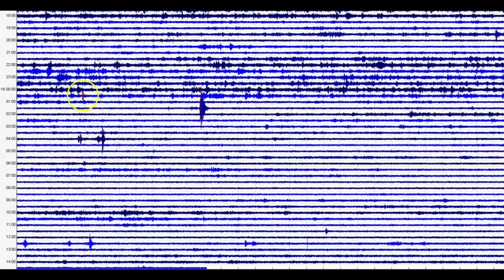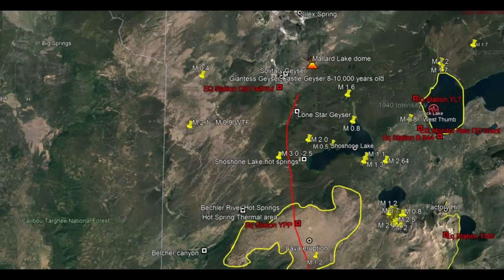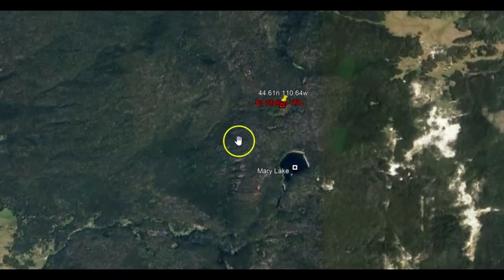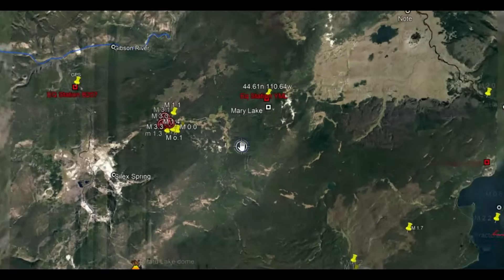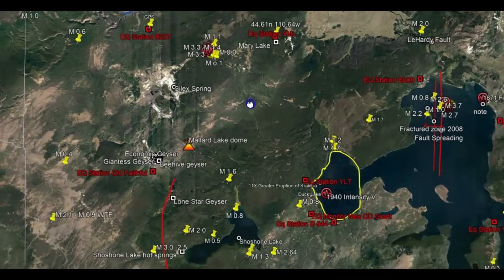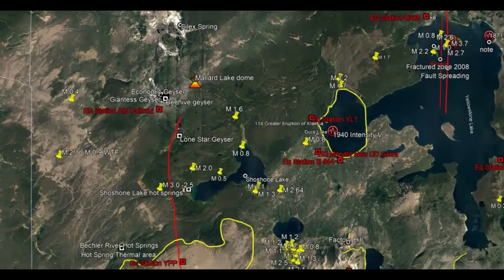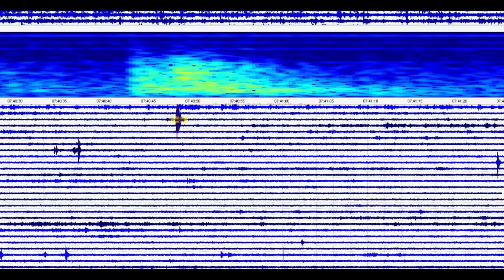I'll show you where Mary Lake's at. Going back to Google Earth, let's go to where Mary Lake is — it's up over here, right there. That's where the monitor is at, and it recorded this earthquake too. So it's about 23 miles northeast of where the earthquake occurred. Again, this is Mary Lake right there. We've got a couple more little smaller earthquakes.